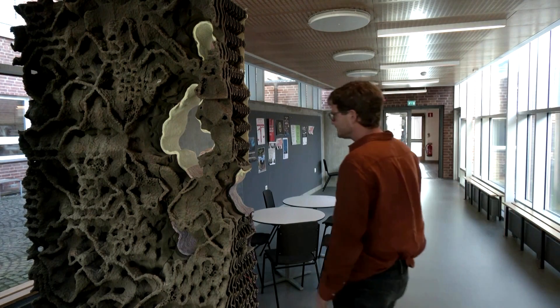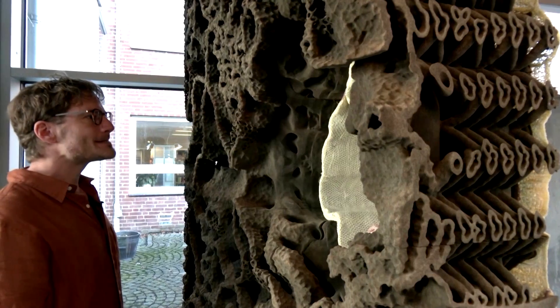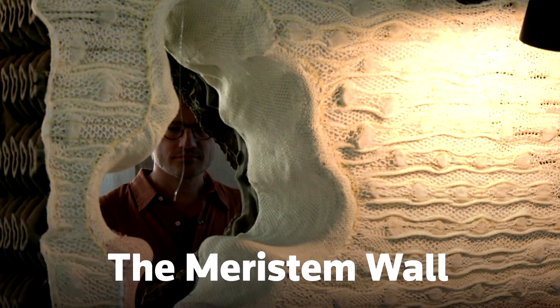Andrian travelled around the world to see how termite mounds are constructed. He collected samples of these mounds and examined them under CT scanners. Using his findings, he and his colleagues created a 3D-printed model, the Meristem wall.